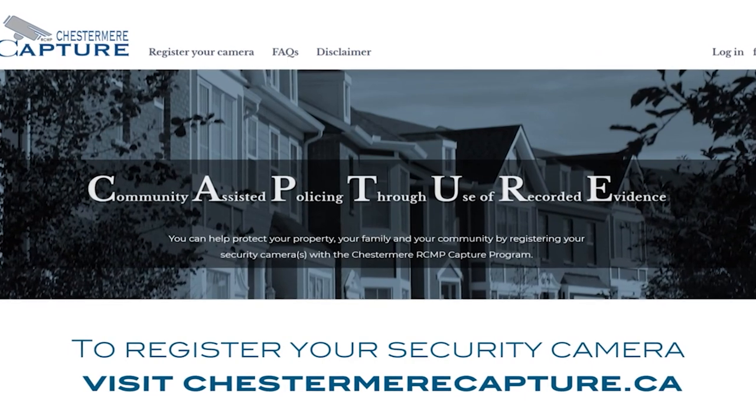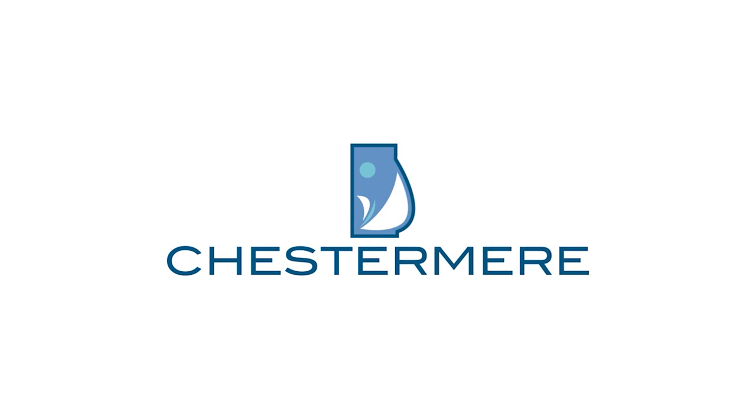By registering your camera, you are taking an active role in deterring crime and assisting the RCMP with their overall crime prevention goals in our community. Through this program, the police and the citizens of Chestermere are partnering together to make the community safer for everyone. The belief is that as more homes and businesses enroll in the program, this will aid in deterring criminals from committing crimes and thus help make Chestermere the safest community in the Calgary urban area.